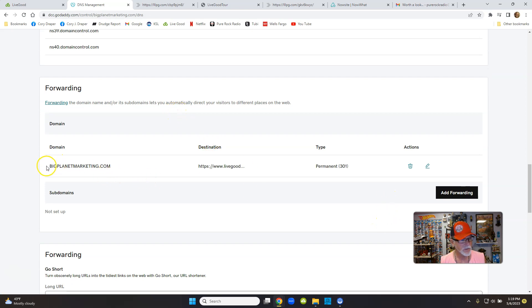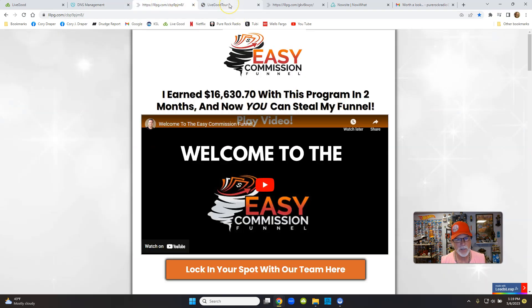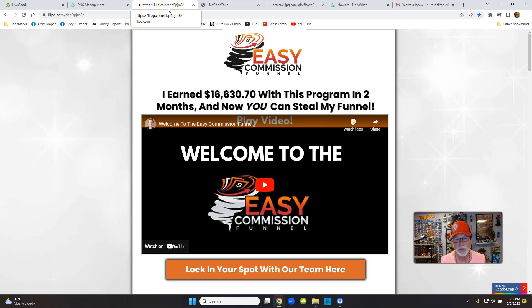On the Edit DNS page, scroll down and you'll see the word 'Forward' right there. Make sure it shows your domain — for example 'my elbow hurts dot com.' You're going to tell it what page to forward to when someone clicks your domain. This is for my LiveGood friends — there's the Easy Commission page, which is used by Jeff, the number one guy in LiveGood. He's on his way to 700 people just on his front line.